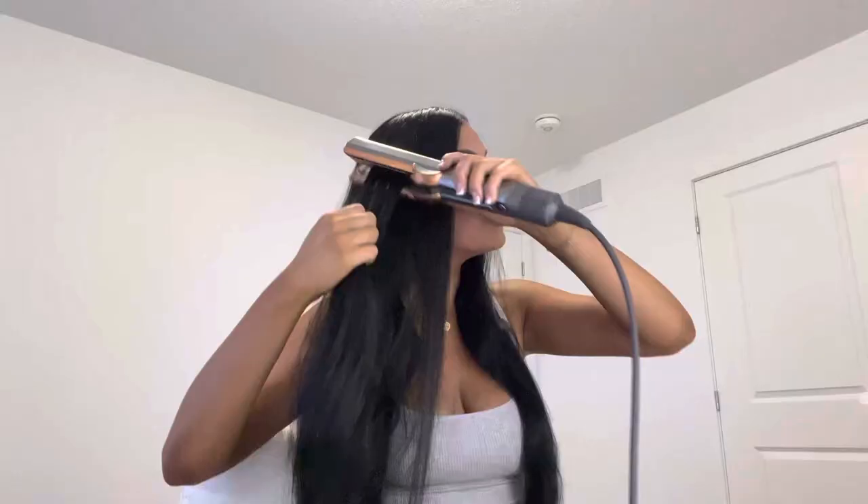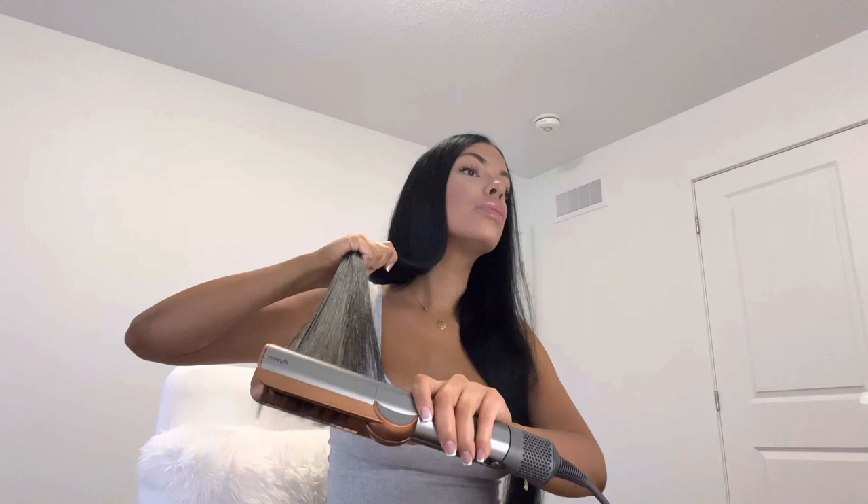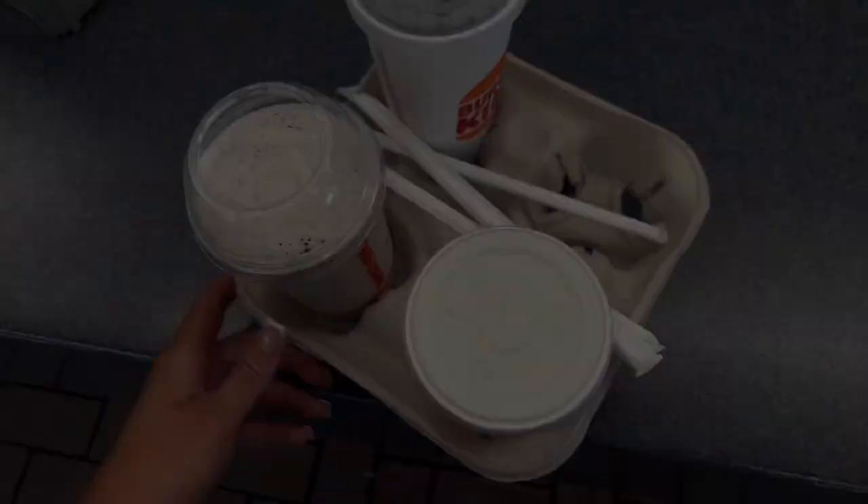Then I'm going in with my Dyson Air Straight. I feel like it's such a good tool for those that love straight hair, and personally I always wear my hair straight. It just makes straightening my hair so easy and I know that it's not as damaging as a traditional straightener.